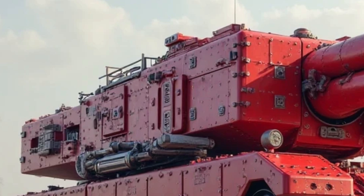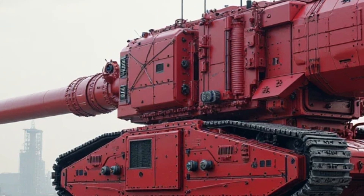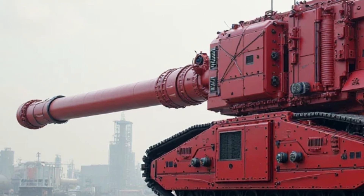Honda has always focused on making the Super Cub an efficient and practical machine, and the 2025 model is no different. It comes with a refined 124cc air-cooled, single-cylinder engine that delivers excellent fuel efficiency and smooth performance.